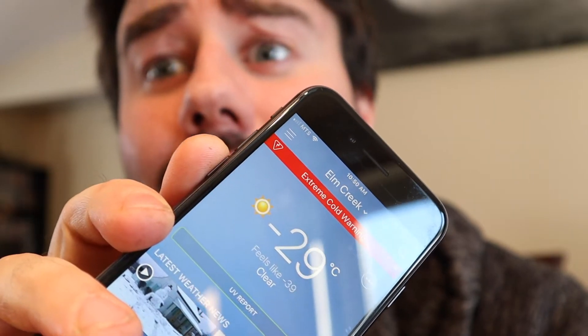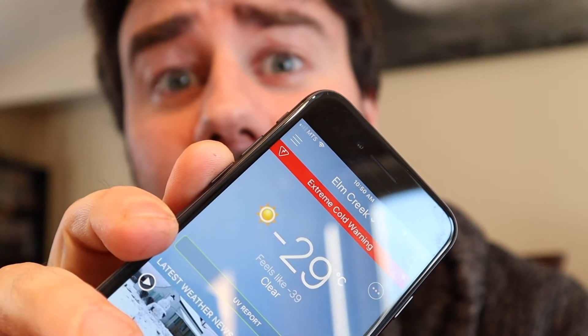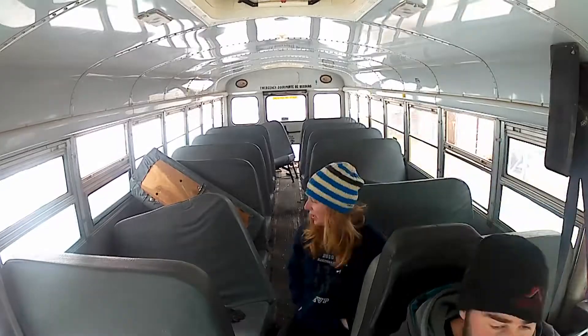People often ask if it's gonna be hard to leave home. Well, minus 29 — and that's not even including the wind chill — so no, I don't think it's gonna be hard to leave.